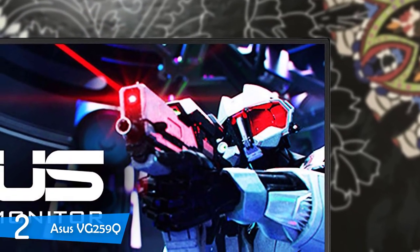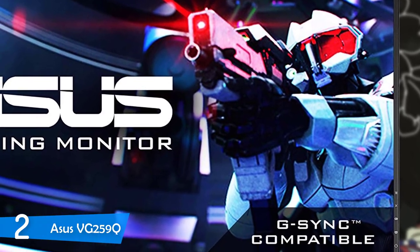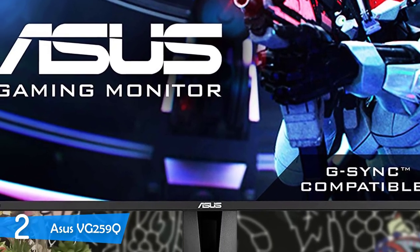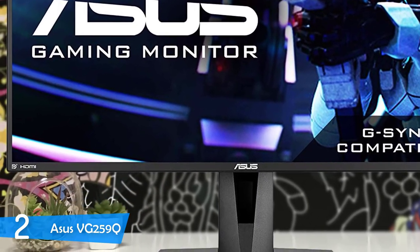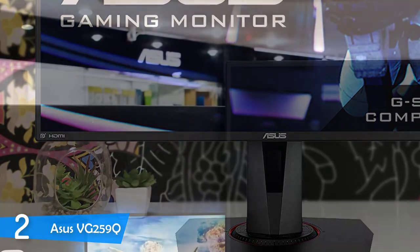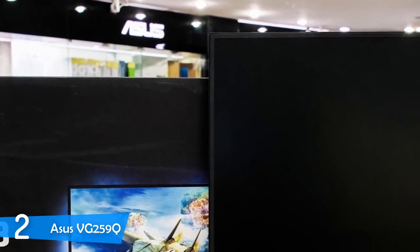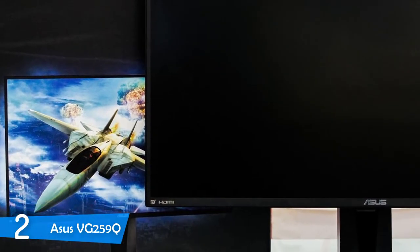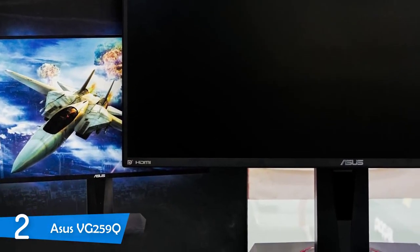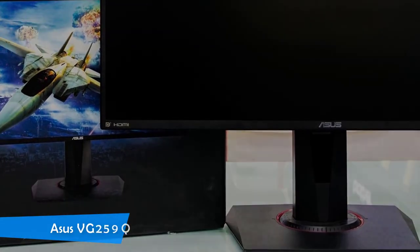The best thing about this monitor, in my opinion, is that even though it compares to high-end premium gaming monitors, it really doesn't cost as much. I'd recommend this monitor to anyone who's looking for a great gaming monitor that has a lot to offer. The design is pretty simple, it's very durable and it'll last you for years. This monitor has many other great gaming features that you should check out, so make sure you take a look at the Asus VG259Q.